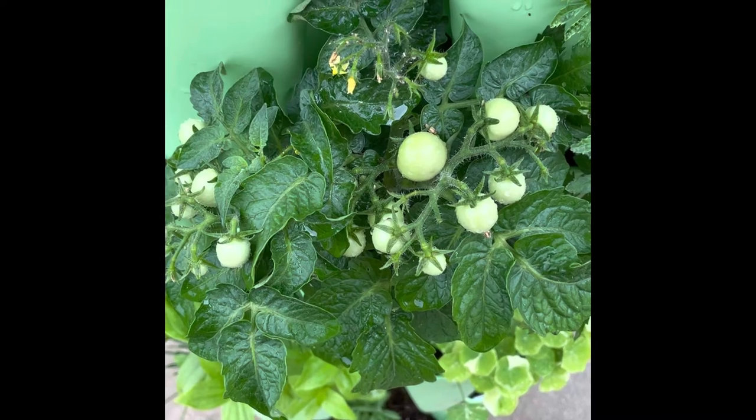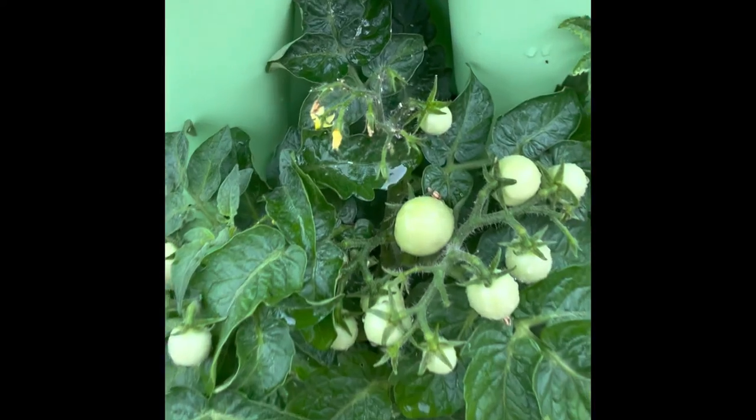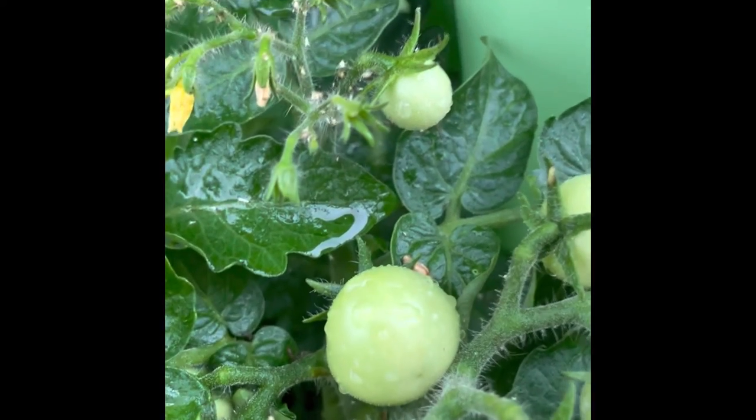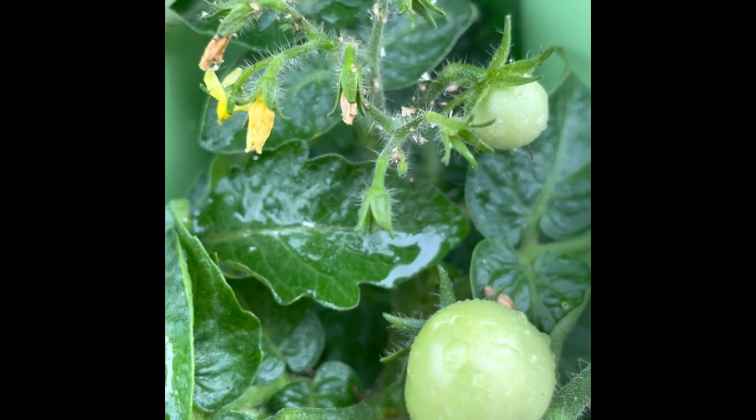A few days ago I noticed aphids on my miniature tomato plants, but if you look closely you'll notice that the aphids are really white carcasses. This tells me that beneficial insects have eaten the aphids and neutralized the problem.